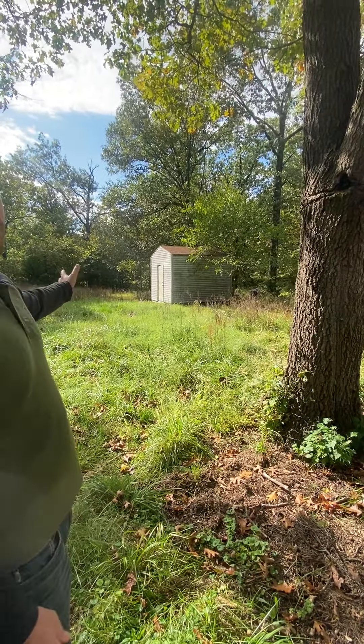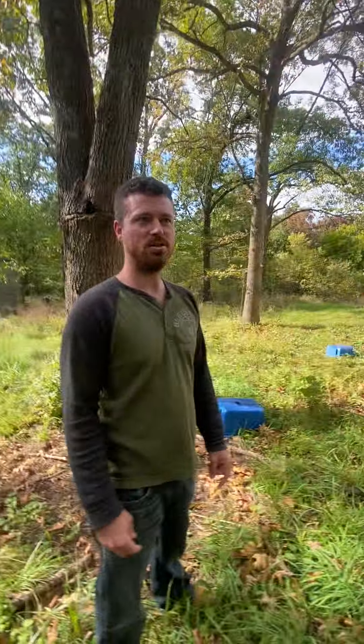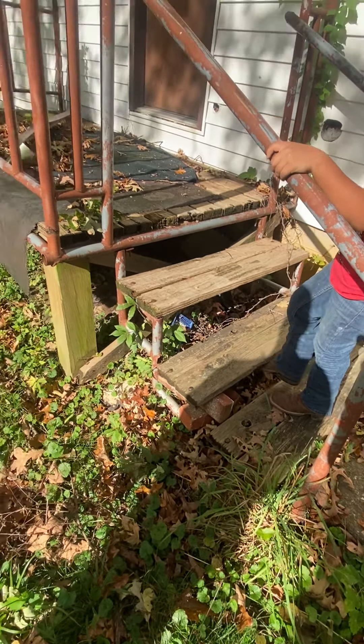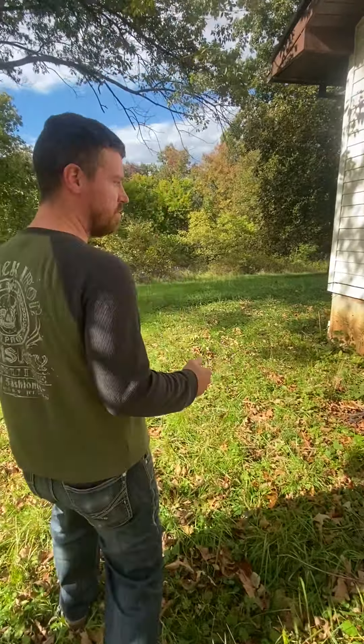We have an outbuilding over here just full of junk that we need to clear out. The previous owner would do burn piles pretty much wherever he saw fit — he even tried to burn a mattress. You can see a lot of empty beer cans and random trash. We've got two microwaves out here on the back porch. The insurance people want those picked up, and one of the steps is held up by bricks, so that's something we need to take care of. We're going to need to rent a dumpster and clear out this property.